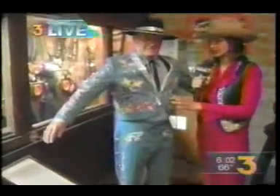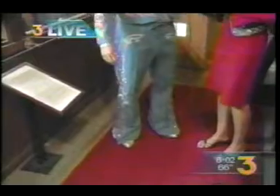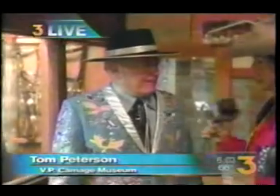I have Tom Peterson with me — he is the VP of the museum here. Take a look at this outfit, from what I understand it's called a Nudie — Nudie of Hollywood. He made clothes for Spade Cooley, Tex Williams, Roy Rogers, Dale Evans, and Elvis Presley. In 1957 he made the famous gold lamé suit that cost ten thousand dollars. Absolutely gorgeous — you look like you're ready for a fiesta!